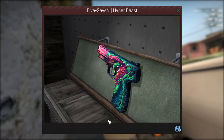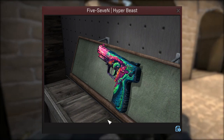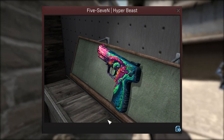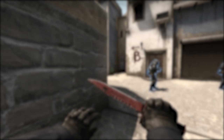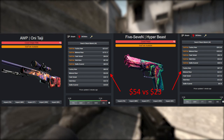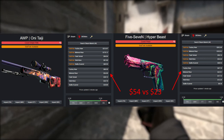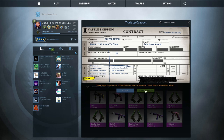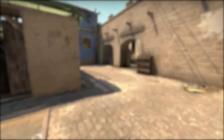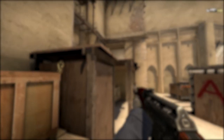As for what not to invest in, the main skin I can't recommend is the Five-SeveN Hyper Beast. I know if you look at it at face value it looks like it's worth a similar amount to the Onitagi, but most of that value is in the factory new version because it has a very unforgiving float range. If you compare the minimal wear Five-SeveN Hyper Beast to the minimal wear Onitagi, the Five-SeveN just isn't as in demand. On top of that, minimal wear Five-SeveNs are basically junk from failed Onitagi trade-ups. If you are going to invest in it, make sure you go for factory new — I don't think minimal wear will go up much.